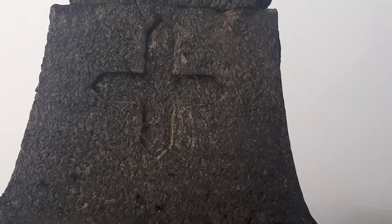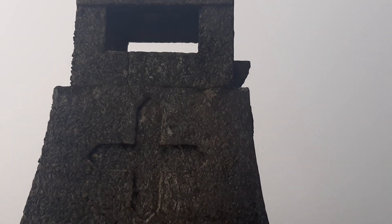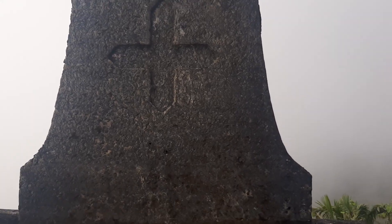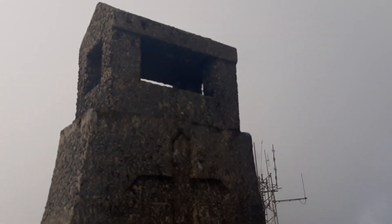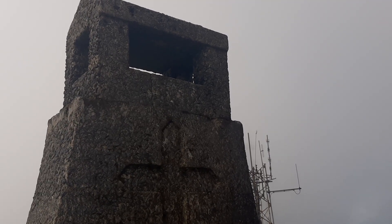Thanks for joining me on the rainforest adventure. I will put these videos up in order, so make sure to watch them in order if you care to. Take care, happy new year — hope you all have a healthy, prosperous new year. Adios from the tower at the peak of the rainforest in Puerto Rico.